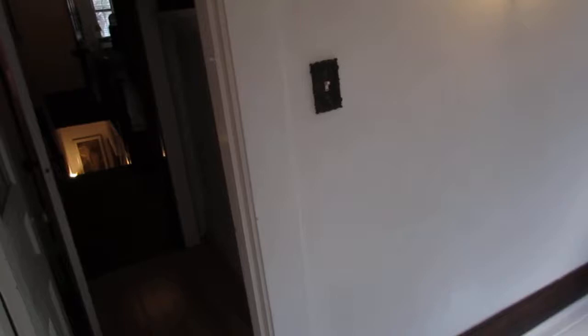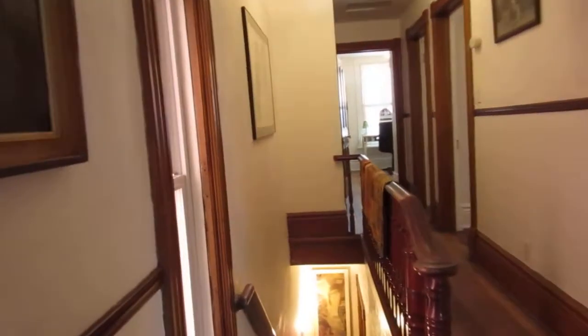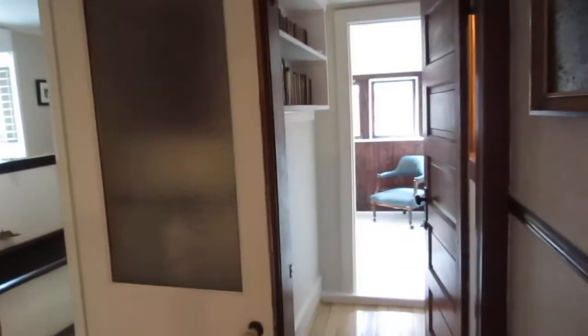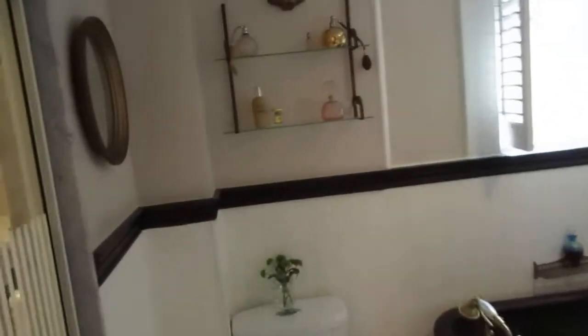These are tin ceilings throughout. This house is what I'd say harkens to yesteryear — it really brings so much warmth and character, and you can just feel the history of it. It's actually only had four owners in 135 years, which is quite amazing. We think it was the old church manse.